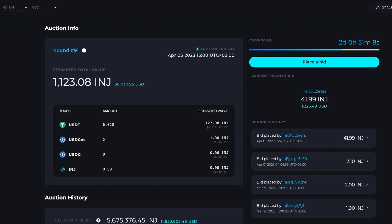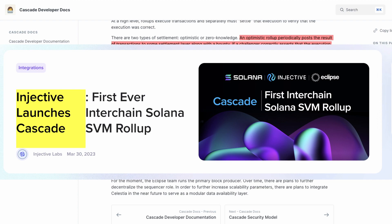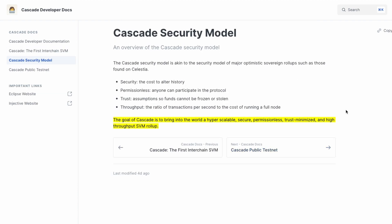Block production in Cascade is primarily managed by a single party called a sequencer, which provides transaction confirmations and state updates, constructs and executes rollup blocks, and posts rollup blocks to the settlement layer once they pass the consensus layer. The goal of Cascade is to bring a hyper-scalable, secure, permissionless, trust-minimized, and high-throughput SVM rollup — welcoming Solana to the Injective and broader Cosmos ecosystem.